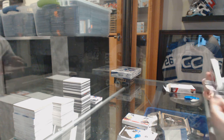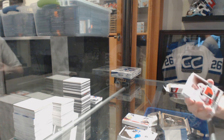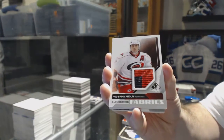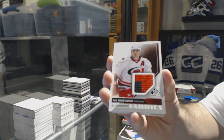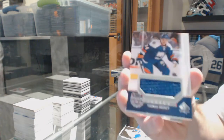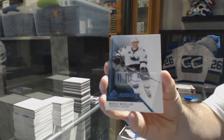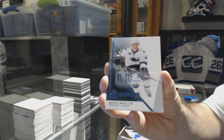That's a nice card to get out of there for sure. For the Carolina Hurricanes, Rod Brindamore — Authentic Fabrics. For the Islanders, Thomas Hickey. Stadium Series jersey for Thomas Hickey. For the San Jose Sharks, we've got a rookie autograph — Mirko Muller.